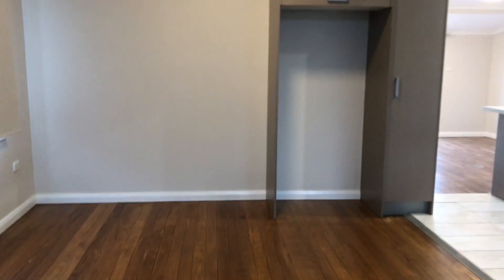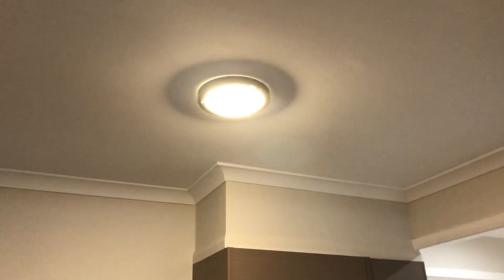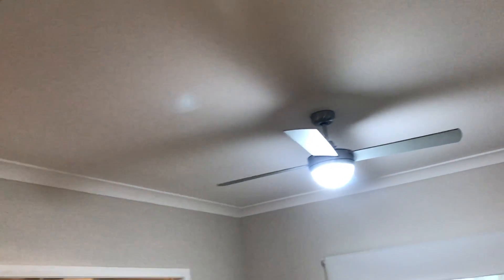Now the dining room, again with privacy blinds and blackouts. Dining has a ceiling light, and the lounge room has a ceiling fan and light combination.